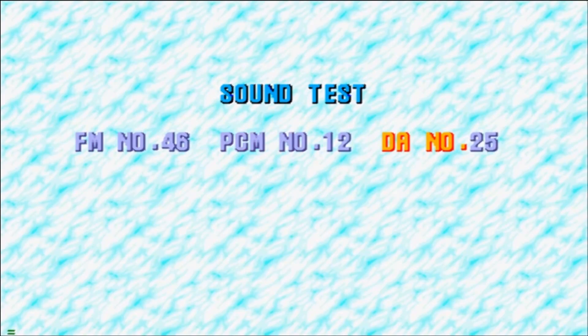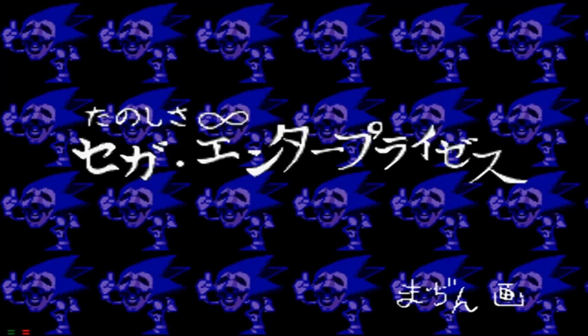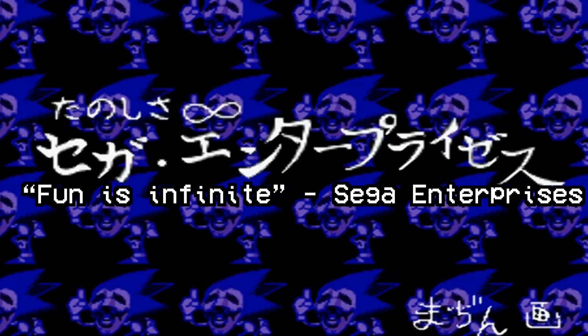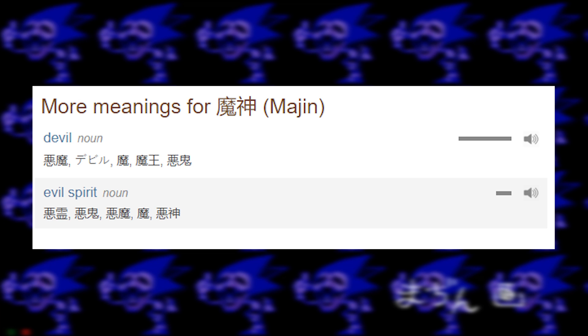If you enter the code 1225, the most unnerving thing takes up your screen — a creepy image of some sort of demented Sonic with very unnerving music in the background. There's also a message written towards the bottom of the screen in Japanese. When translated, the message reads: 'Fun is infinite. Sega Enterprises. Signed, Majin.' Majin means devil or demon in Japanese.